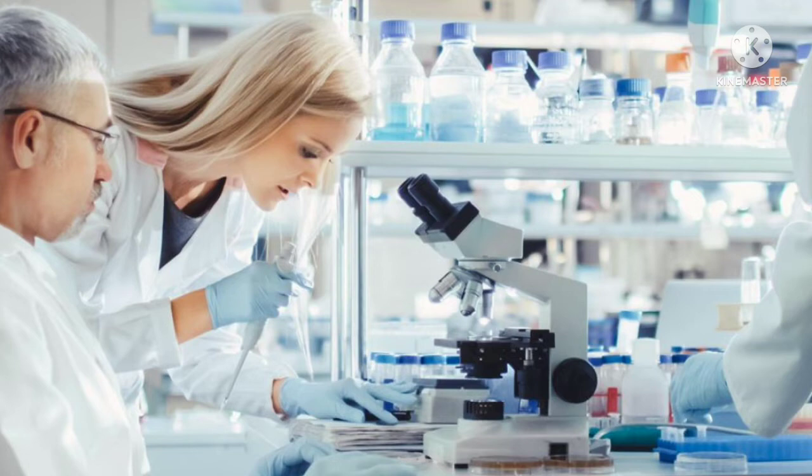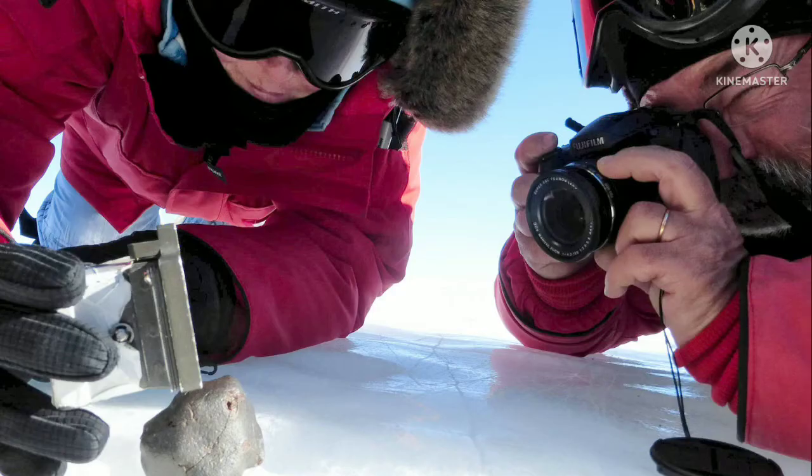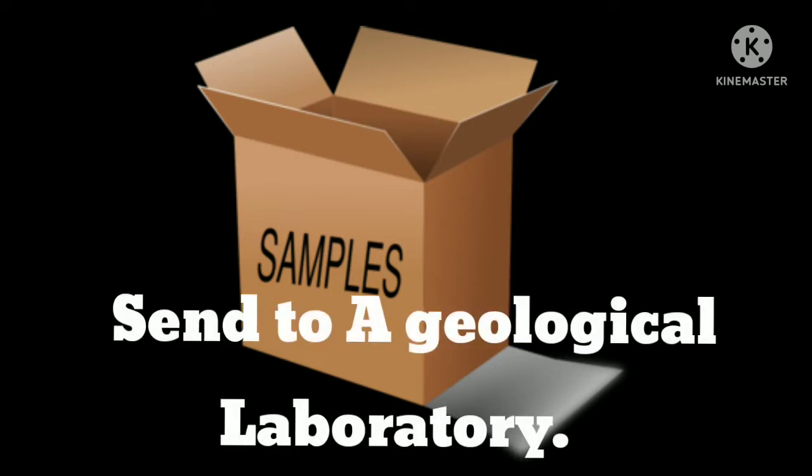These are extremely difficult to identify through photographs. You will get the best results by taking your rock or mineral to a local source where it can be handled and examined closely.